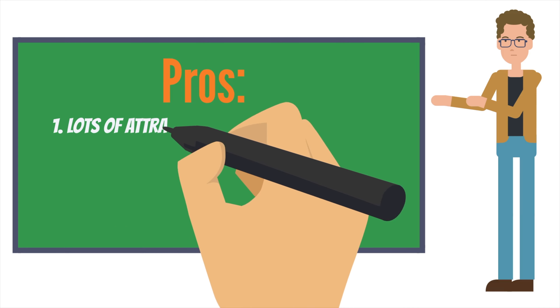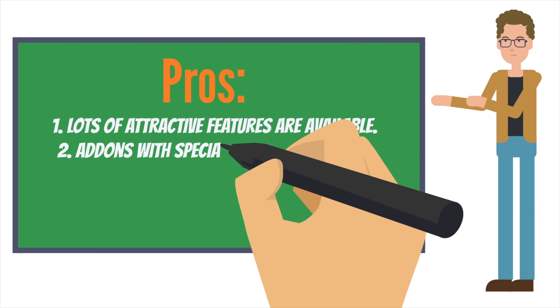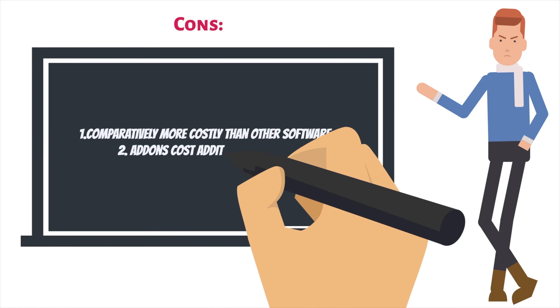Pros: 1. Lots of attractive features are available. 2. Add-ons with special features available. Cons: 1. Comparatively more costly than other software. 2. Add-ons cost additional dollars.